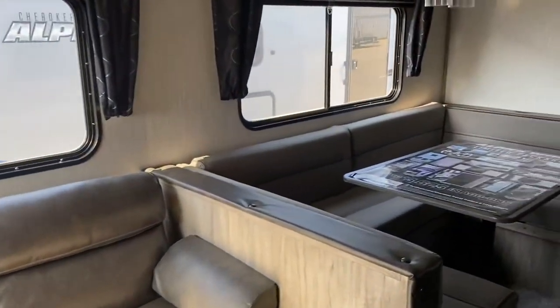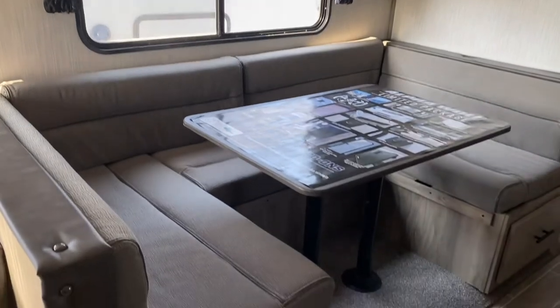Then to the right of that you get your U-shaped dinette. Lots of seating over here.